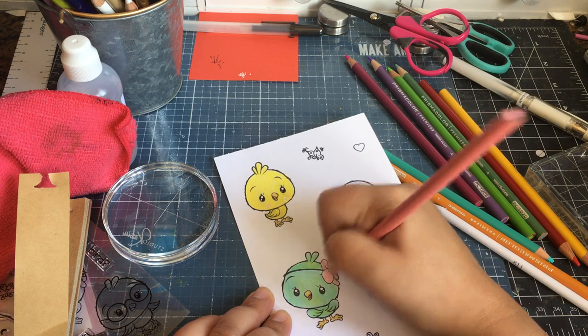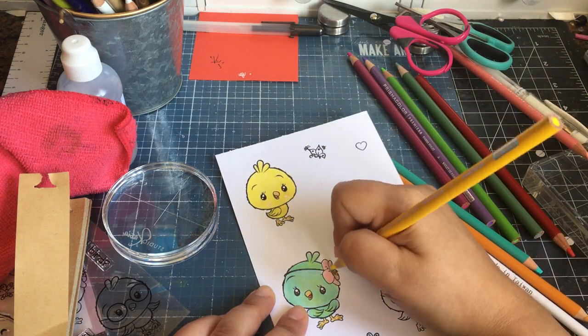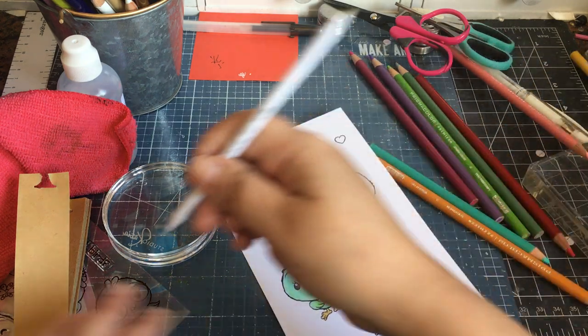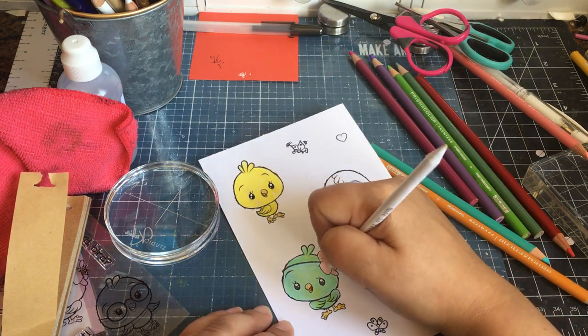I'm thinking she needs some yellow in that flower. Let's see how my stump does. Let's do the pink that way so it mixes in — that's okay.